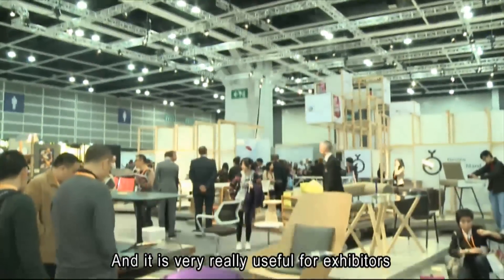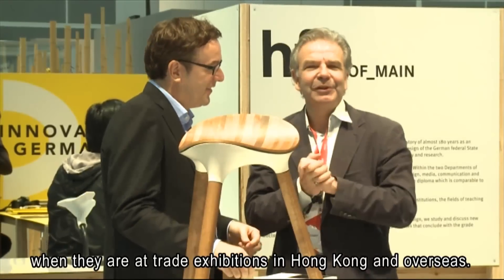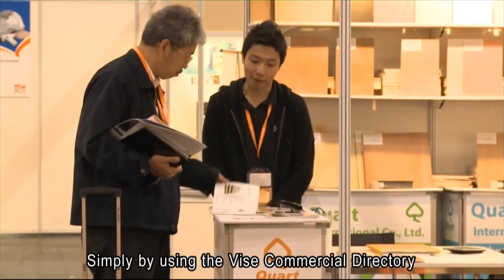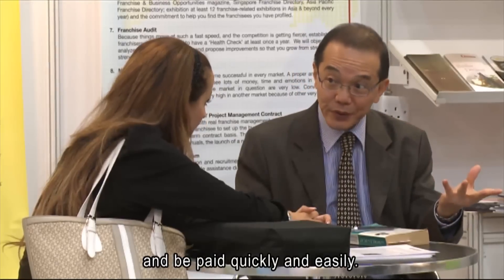This is really very useful for exhibitors at trade exhibitions in Hong Kong and overseas, because exhibitors don't have to rent any point of sale terminals or telephone lines. Simply by using the Visa Commercial Directory smartphone app, buyers and sellers can pay and be paid quickly and easily. To cater to the market needs for mobile solutions, Visa launched the Visa Commercial Directory smartphone app.